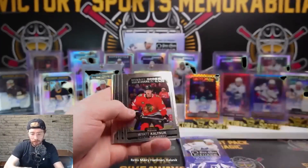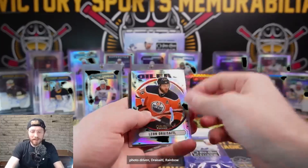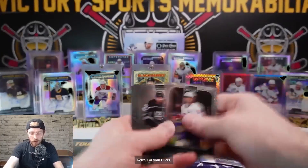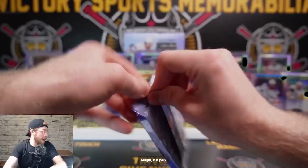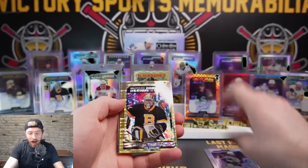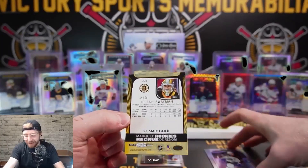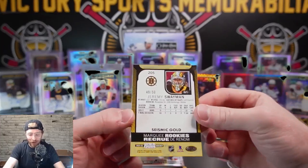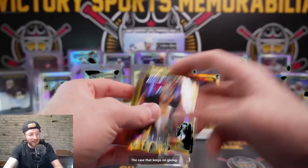Down to our final box! Retro Mikey Hardman, Kalanuck, Newhook, Dorofy, Ryan O'Reilly Photo Driven, Dry Sidle rainbow retro for your Oilers. Sleeve that one up - Dry Sidle. Last pack! Rainbow Landis Gog - oh let's go! Jeremy Swayman seismic gold, 49 out of 50 - the case that keeps on giving! Swayguy - boom! That's a nice one out of 50, Boston's going to be happy after this one.